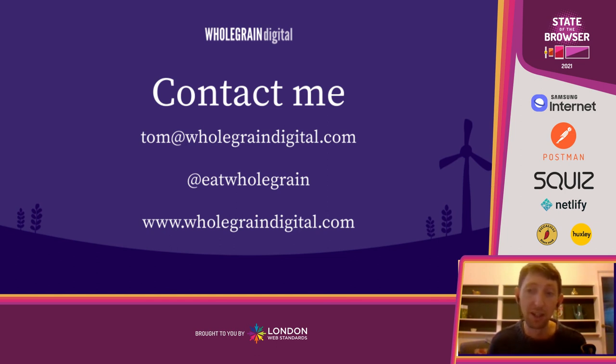Thank you very much for your time. I really hope that this talk has got you interested not just in raising awareness about sustainability and digital, but in how, if we take practical steps to reduce energy consumption on the web, we can actually create a web that's better for people too. It's a win-win for everybody, and I think we could create a really great future online. If you want to contact me, email tom@wholegraindigital.com, Twitter @eatwholegrain, or find me on LinkedIn. Thank you very much.